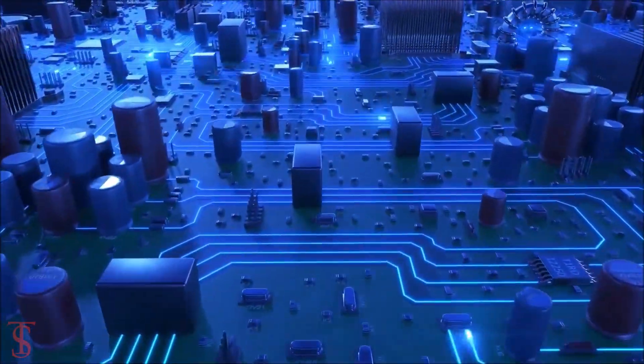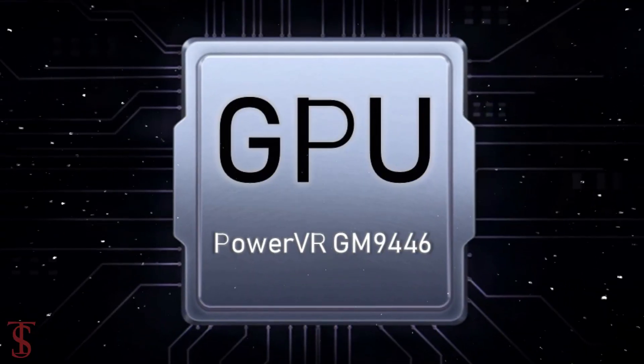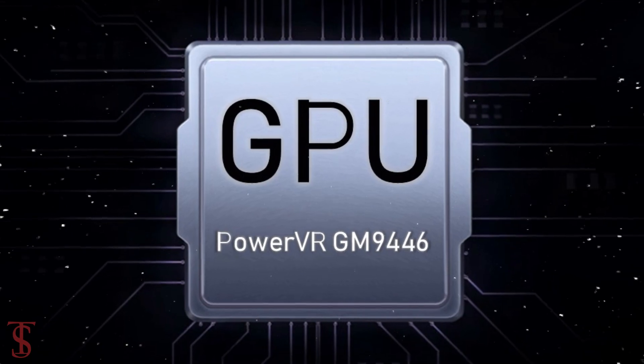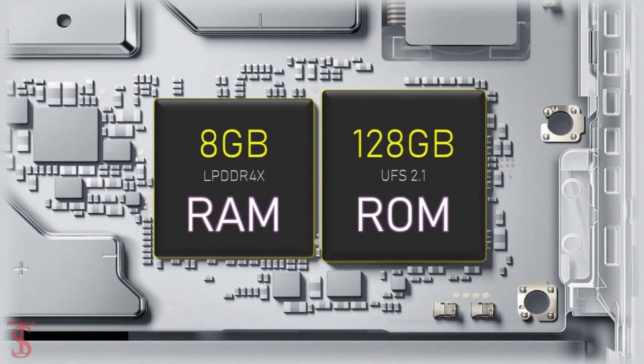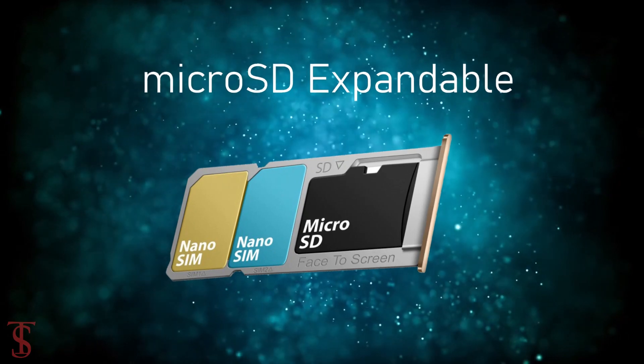Under the hood, the phone is powered by the MediaTek Helio P95 chipset paired with a PowerVR GM9446 GPU. The smartphone packs 8GB of LPDDR4X RAM and 128GB of UFS 2.1 storage, expandable via a dedicated microSD card slot.